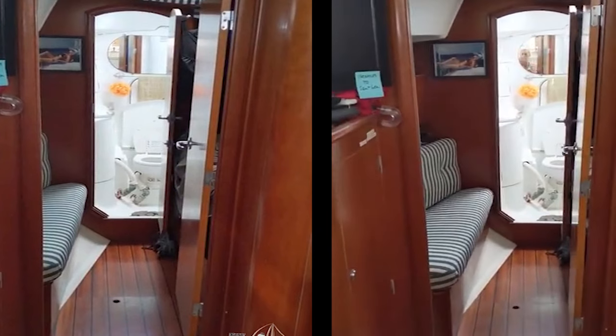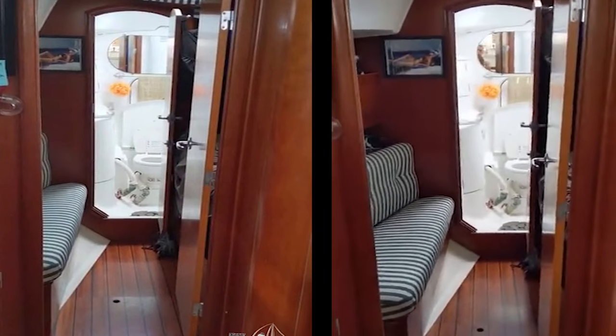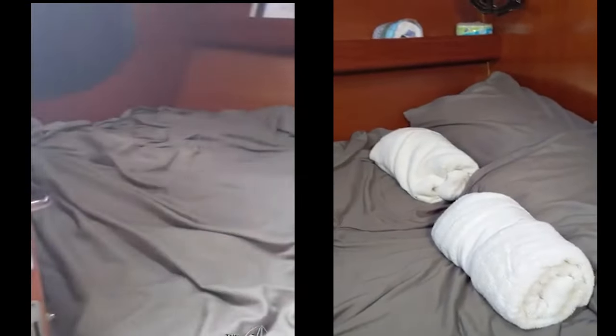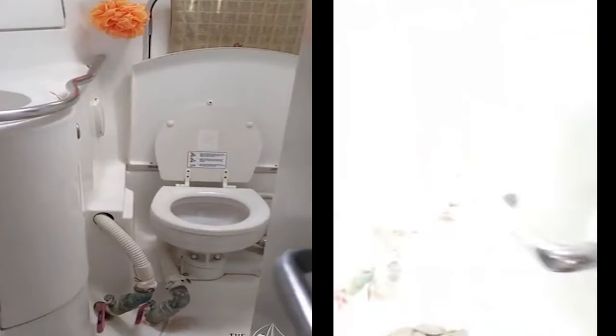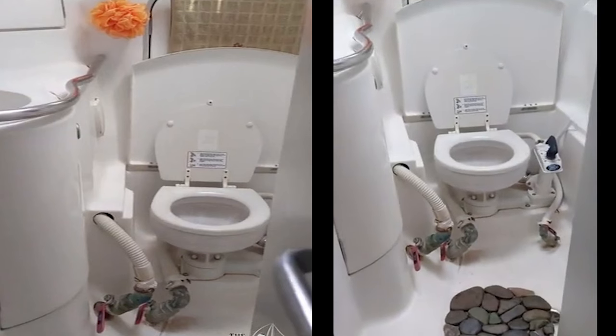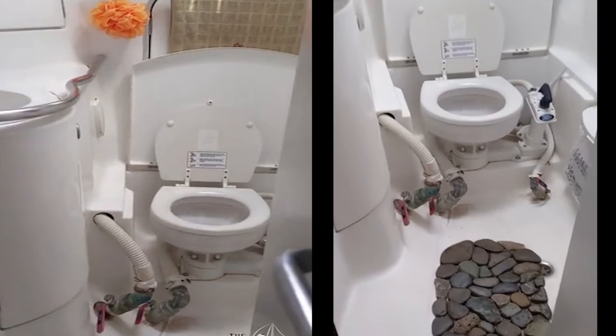The forward berth is a Pullman berth with a settee to the port side and a double bed to the starboard side. All the cabins allow for airflow and are very comfortable with a light breeze. There's a second head in the bow of the boat, with holding tanks and the capacity for overboard flush.